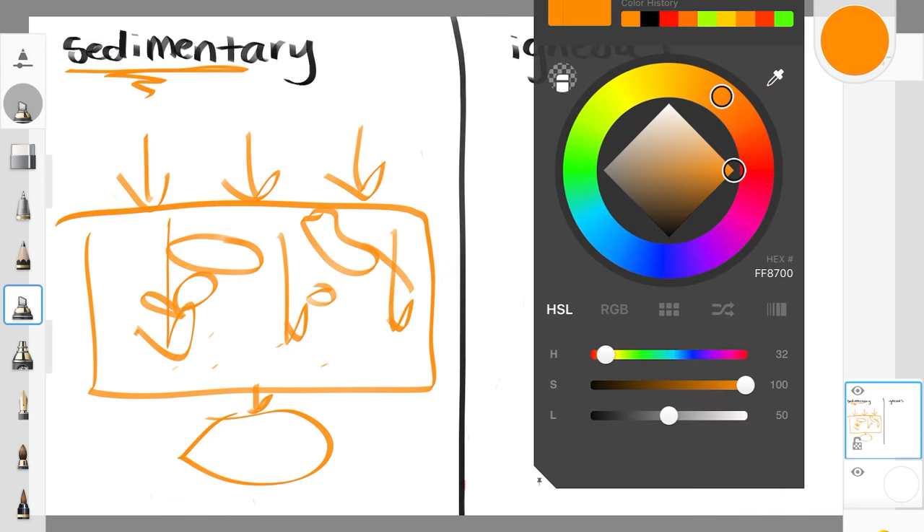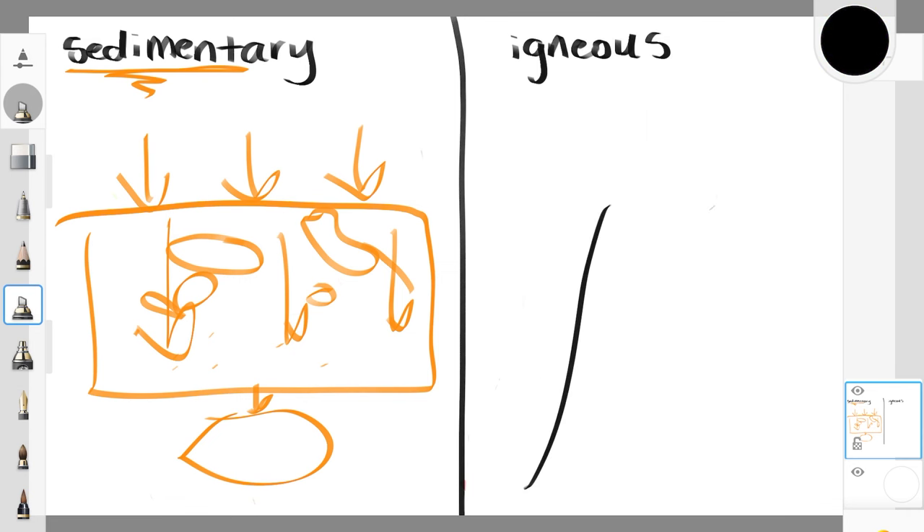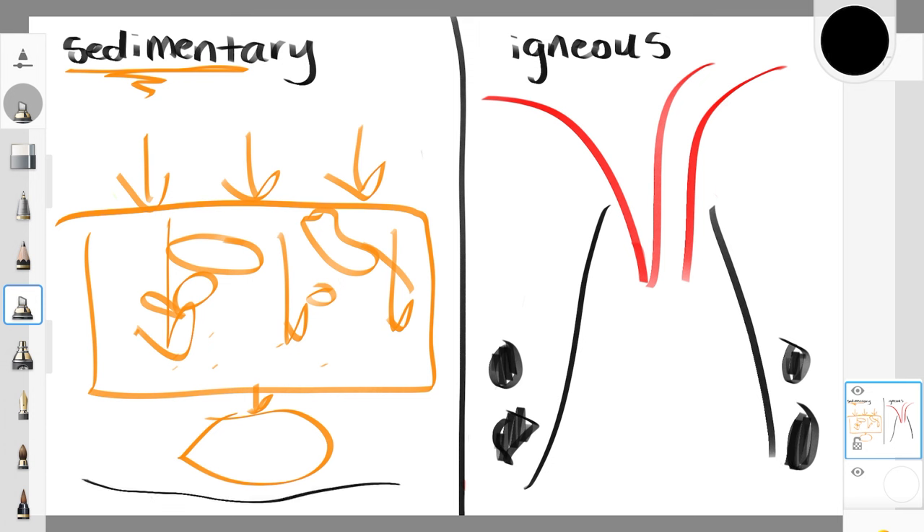Igneous rock is formed not by the squishing of other material into a rock, but through volcanic eruptions, which means lava. What lava is is melted rock — liquid rock — and when those rocks cool down, because they can't stay hot in lava forever, they form solid igneous rocks. So: sedimentary rocks formed from layers of sediment squished over a large period of time; igneous rocks formed from the cooling down of melted rock from a volcanic eruption.